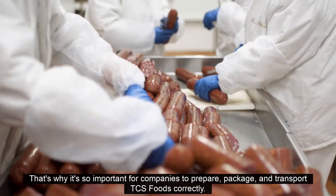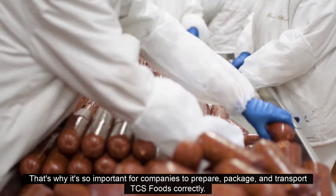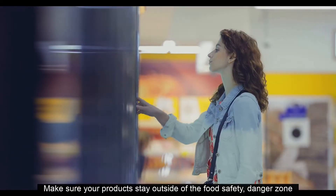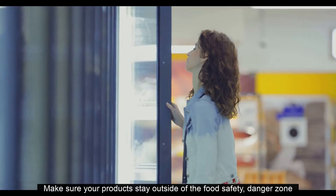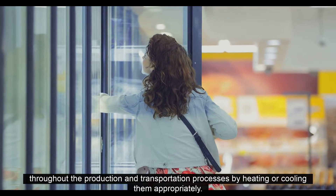Prepared foods and certain unprotected raw foods are the most susceptible to the growth of bacteria and pathogens. That's why it's so important for companies to prepare, package, and transport TCS foods correctly. Make sure your products stay outside of the food safety danger zone throughout the production and transportation processes.